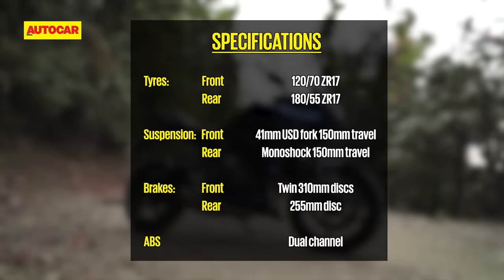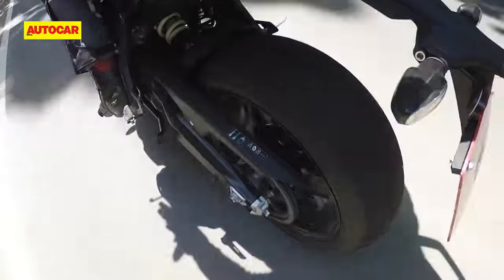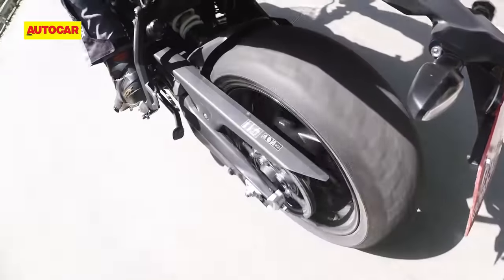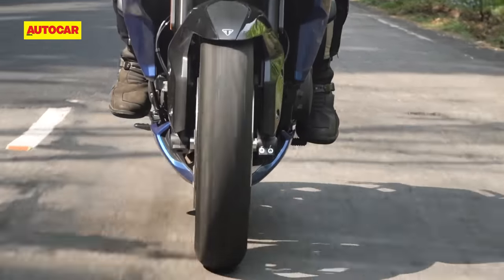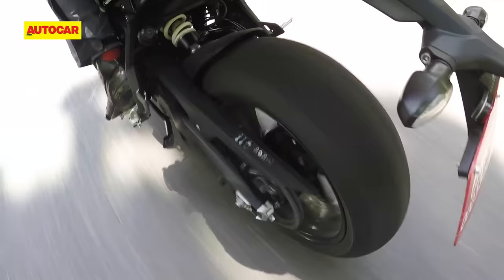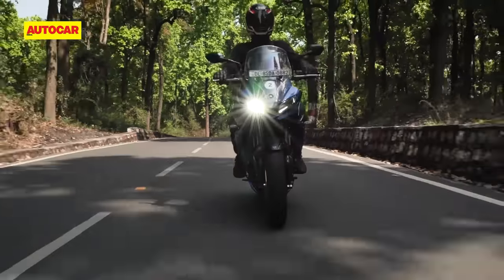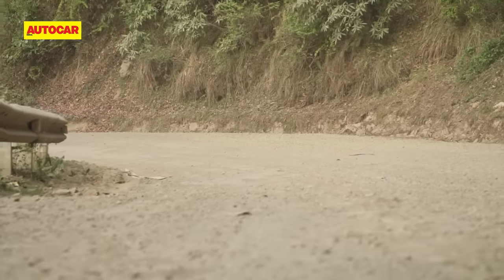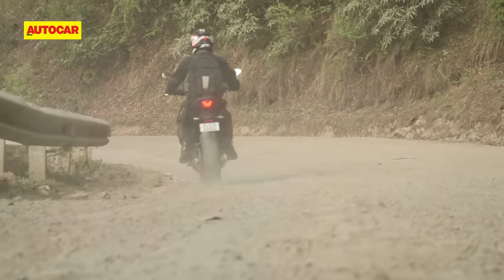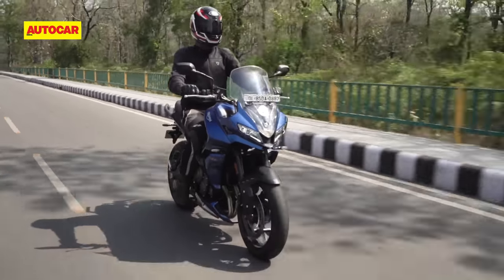With 150mm of suspension travel at both ends, the Tiger Sport has a similar setup to the Kawasaki Versys 650. On smooth roads it has a nice soft and floaty feel that many will like and expect from their touring machine. Unfortunately, it doesn't deal with bigger bumps and potholes as well as we'd like, and it tends to thud through rather than absorb. It's not horribly uncomfortable by any means, and the bike has enough ground clearance to get you through rough and broken roads without stress. But it's also not as impressive as the Versys 650 in this area.